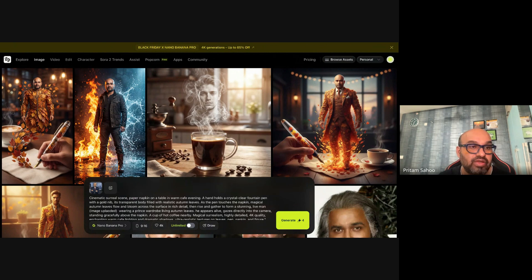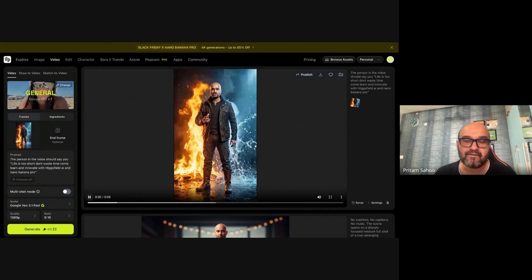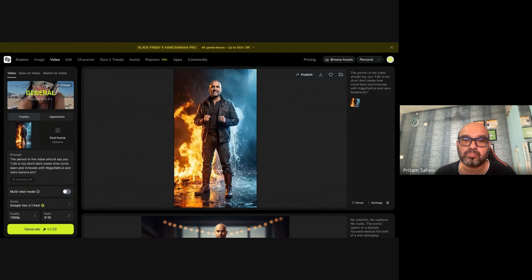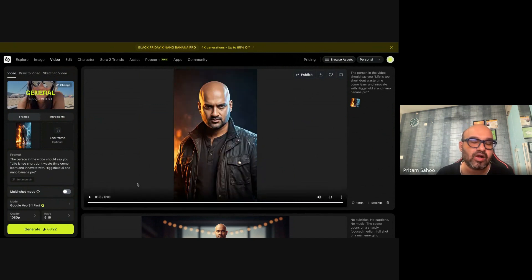Comparing Nano Banana (the earlier version) to Nano Banana Pro — also known as Gemini 3 Pro image — it is stunningly insane. I used the same prompt, and this is the magic of Nano Banana Pro: more resolution, more precise, more powerful for creators. The video has come out in 4K resolution, 9:16 aspect ratio, ready for YouTube Shorts, Instagram Reels, or TikTok. Playing back: 'Life is too short — don't waste time, come learn and innovate with Higgsfield AI and Nano Banana Pro.'